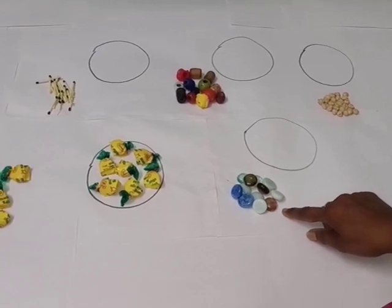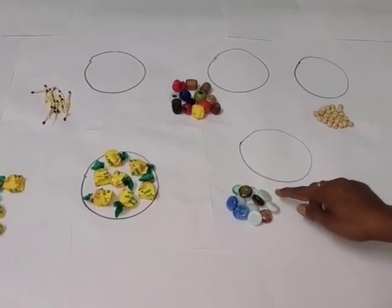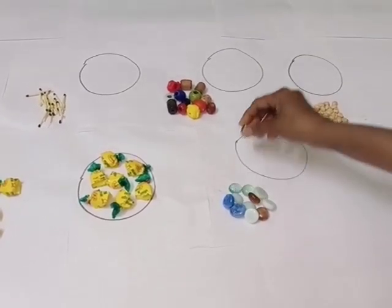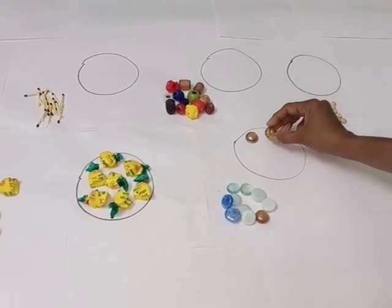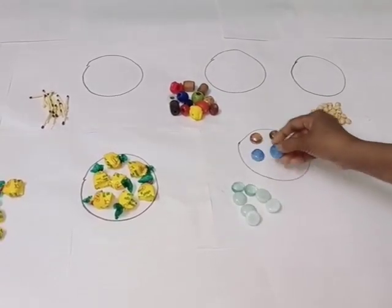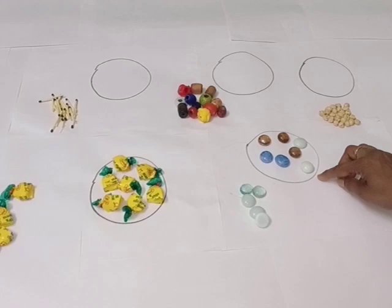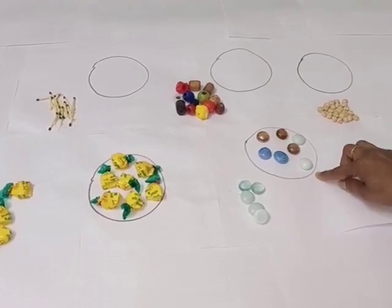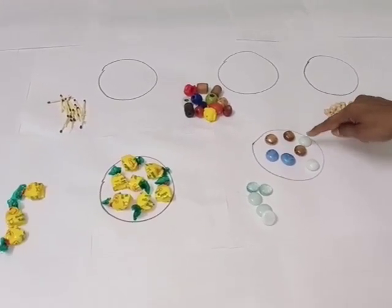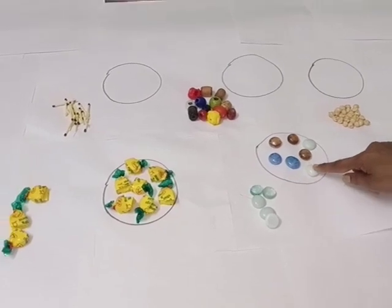This is a group of some marbles. We will pick up some marbles and keep them here in the circle. One, two, three, four, five, six, seven. There are seven marbles. Let's count again. One, two, three, four, five, six and seven. Seven marbles.